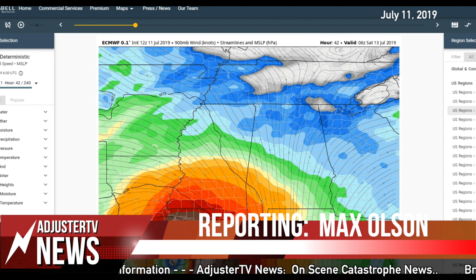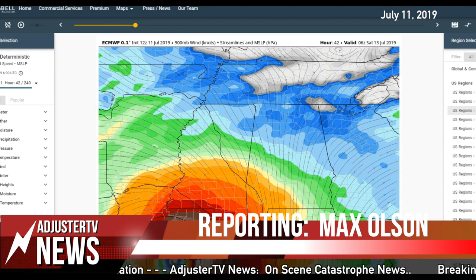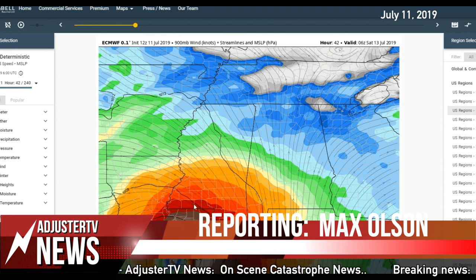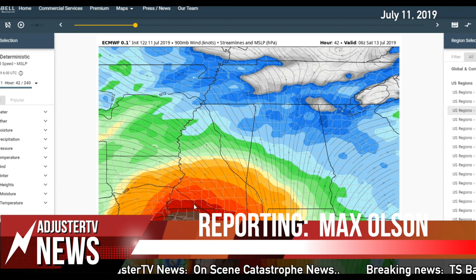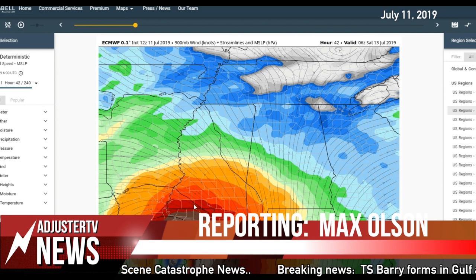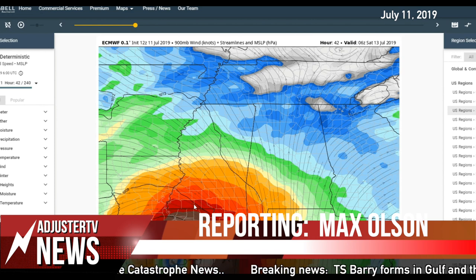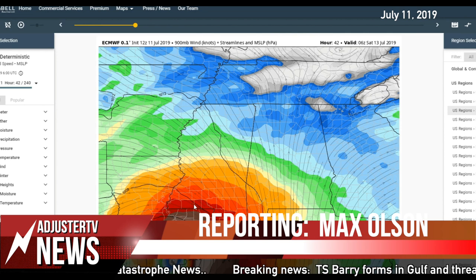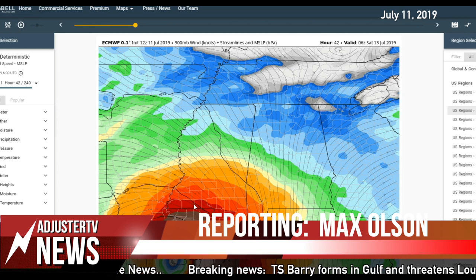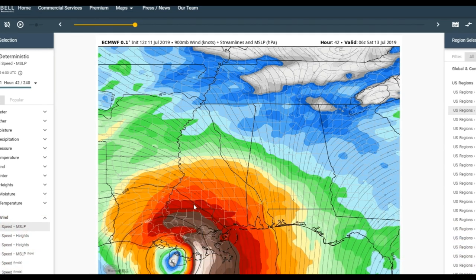We'll keep you updated here at Adjuster TV. I don't think I'm going to be chasing this one but I will make sure to give you as many updates as possible. You can also contact me personally — my email address is mdolson_adjusting@outlook.com if you have any questions about storm surge, rainfall amounts, or track changes. I'd be more than happy to help answer those, and if you have family in the area I really hope they're taking their safety precautions. This is Max Olson signing out for Adjuster TV.